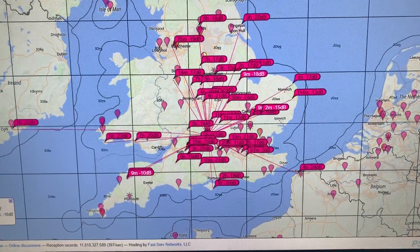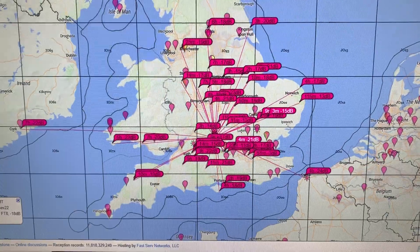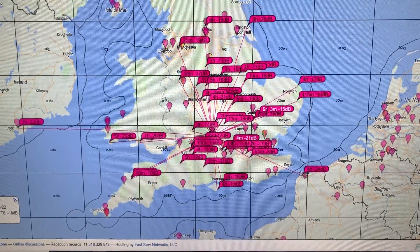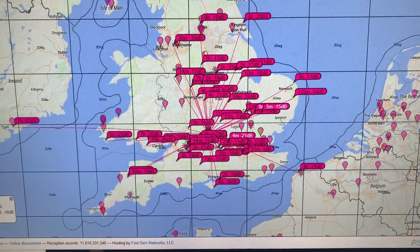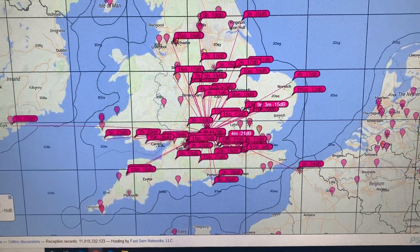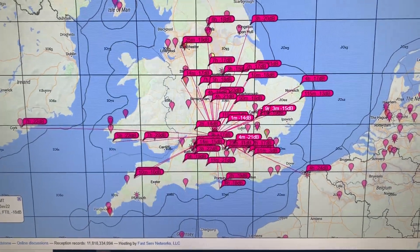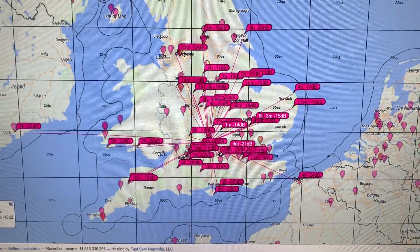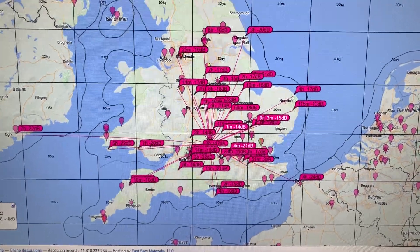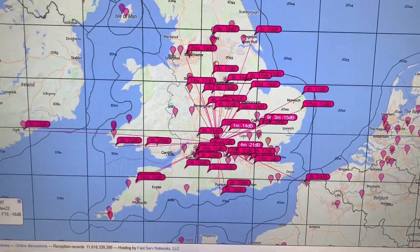I'm going to keep going — I can go to 24 hours, so that's 24 hours from yesterday as well. If I go back to 12 hours it's just an interesting thing to have running in the background. You don't really have to do anything — just click refresh the map every now and then, enable TX every now and then on WSJT-X.